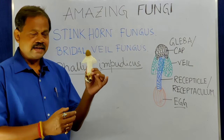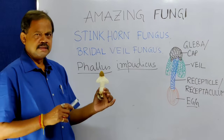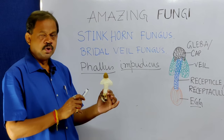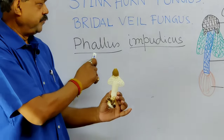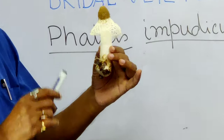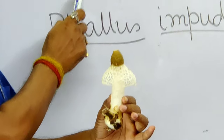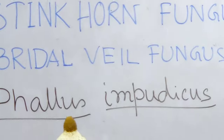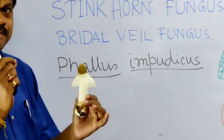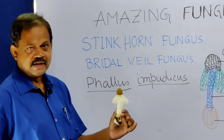This is that amazing fungi — it is called Stink Horn Fungus. This is the fungus whose scientific name is Phallus impudicus. As you can see, it has one veil, so it is commonly called bridal veil fungus. It also has a very bad smell, that's why it is also called Stink Horn Fungus.